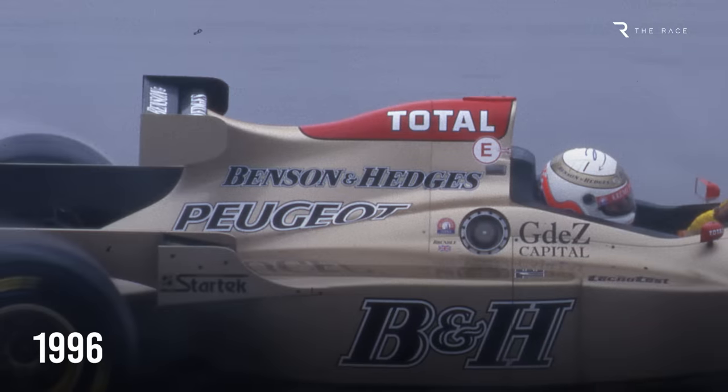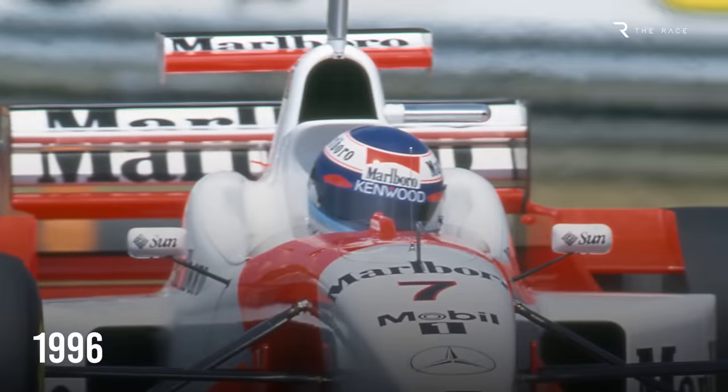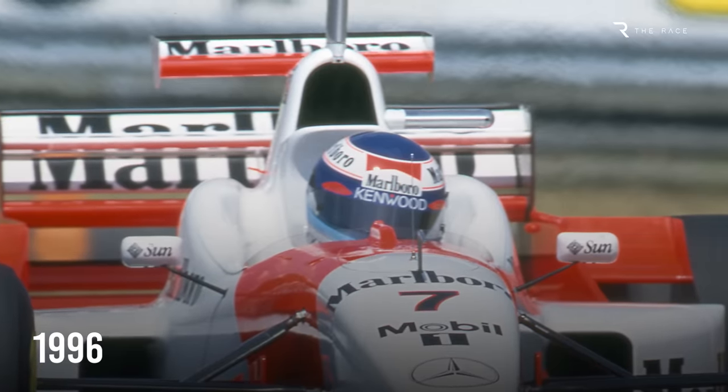Others experimented with a similar design, notably Jordan in 1996, but even before the design was banned, engine cover wings never really worked.